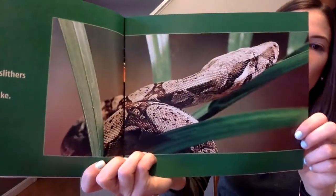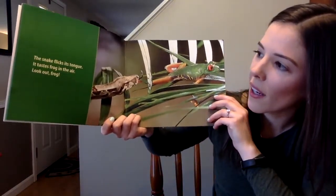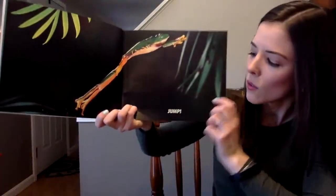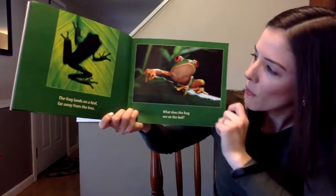Something slips and slithers along a branch. It is a hungry boa snake. The snake flicks its tongue — it tastes frog in the air. Look out, frog! Oh, this is one of our sight words. What does that say? Jump!